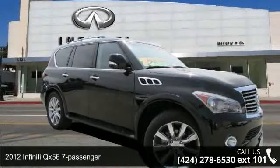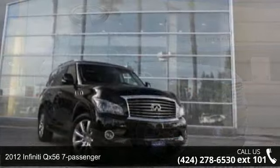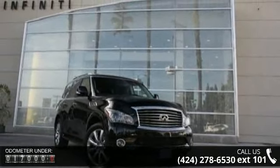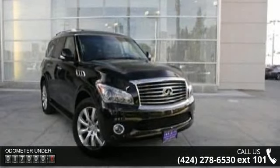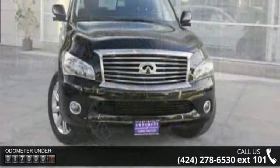Arrive in style with this 2012 Infiniti QX56 7-Passenger. If you are looking for a first-class ride, you have found it. This vehicle comes with a reliable 8-cylinder engine connected to a smooth shifting automatic transmission.